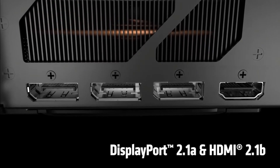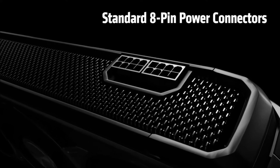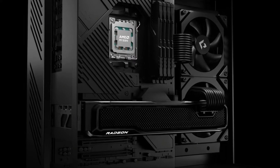Another big win for AMD is VRAM. The RX 9070 XT features 16 gigabytes of GDDR7 memory compared to the RTX 5070 Ti's 12 gigabytes of GDDR6X. As gamers continue to demand more VRAM, that extra 4 gigabytes on the 9070 XT ensures better future-proofing, especially at higher resolutions. We've already seen recent titles struggle on GPUs with lower VRAM, so having that extra buffer is a huge advantage.